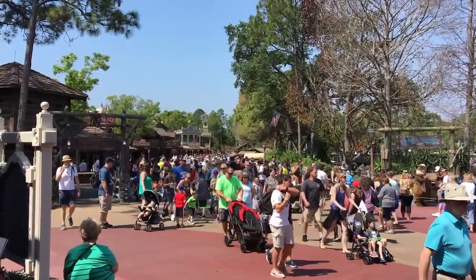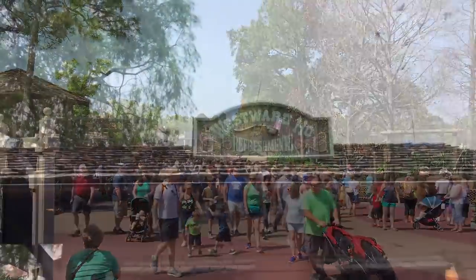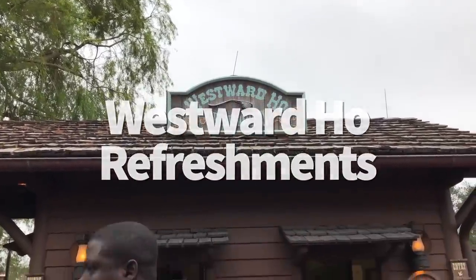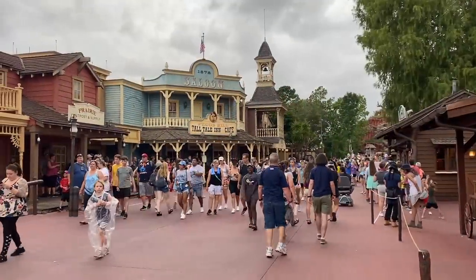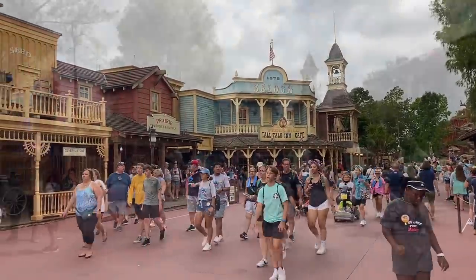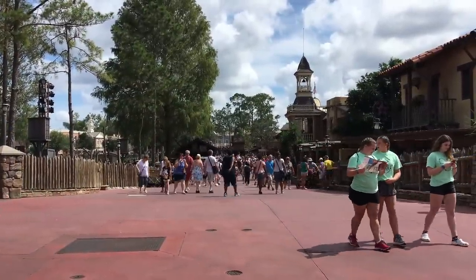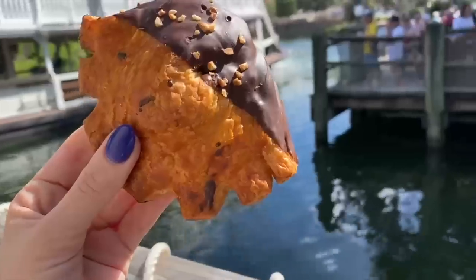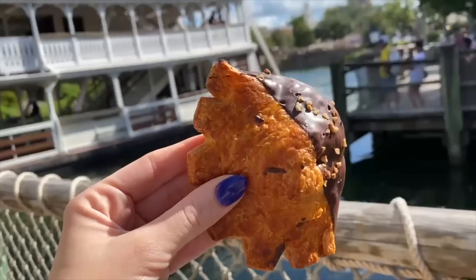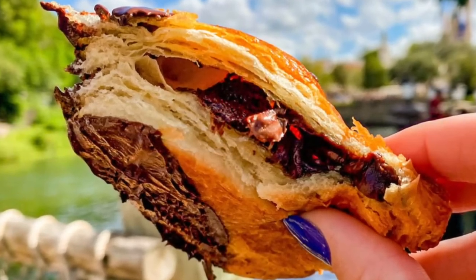Moving on to one of my favorites in Magic Kingdom — and literally, does nobody go here? Because nobody talks about this place. Westward Ho Refreshments over in Frontierland isn't really a restaurant — it's barely even a quick service, it's basically a kiosk. But the teeny menu is filled with some of my favorite Disney World snacks in Magic Kingdom. Want something sweet? The Wendell's Bear Claw Pastry is filled with chocolate and sprinkled with hazelnuts. It's simple, sweet, and satisfying — it reminds me a lot of a warm pan au chocolat. I have eaten four in a day.